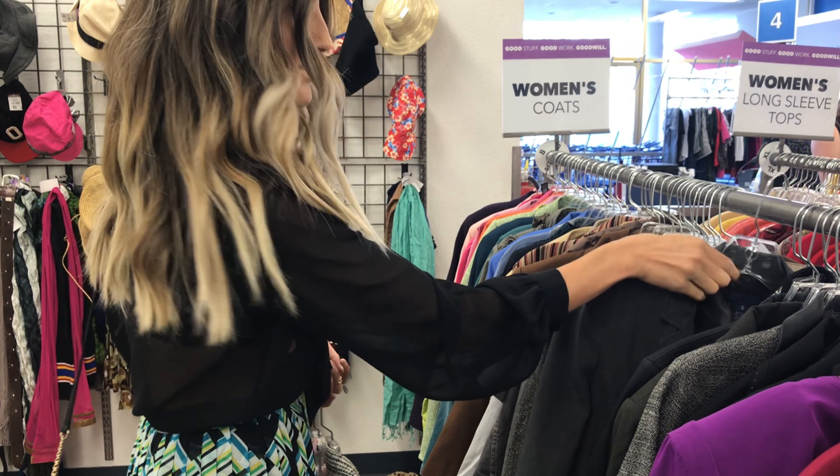I can never say no to brand-name items. This is a J.Crew blazer, and Express as well. Today I'm going for a casual chic office-style outfit fit for fall. A lot of these pieces are convertible, so I'll be able to take them off as it heats up and hopefully transition them into summer as well.